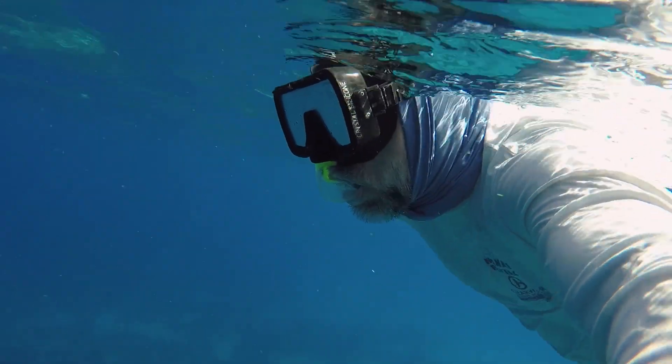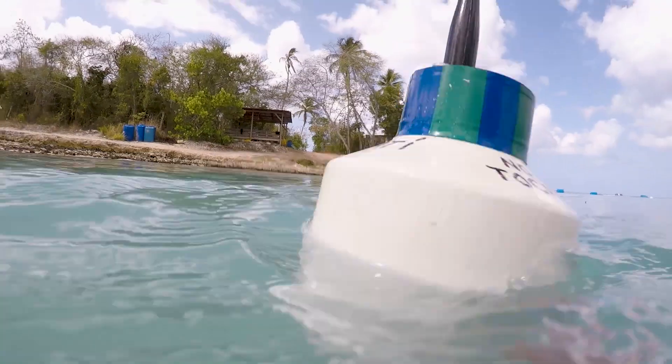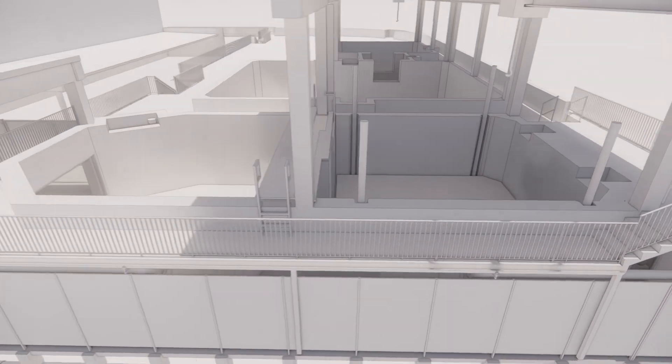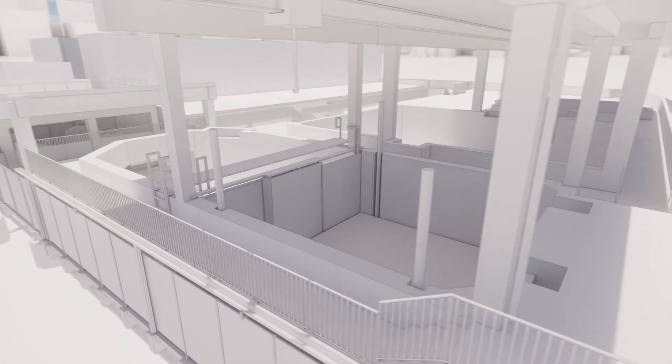Now let's dive in with CMA's Chief Zoological Officer Dr. James Buddy Powell to learn more about some of the challenges manatees face in the wild and how the Manatee Rehabilitation Center will be an incredible resource for this species.